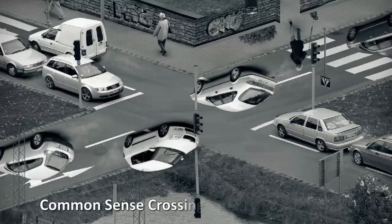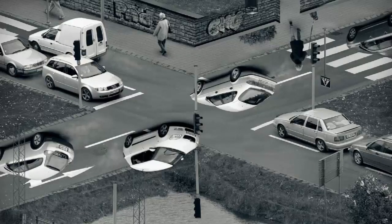Common Sense Crossing. Erik Johansson is a Swedish photographer and a whiz with Photoshop who likes to take real photographs and turn them into surreal optical illusions. Common Sense Crossing is just one of his many works and one that we find particularly messes with our eyes.